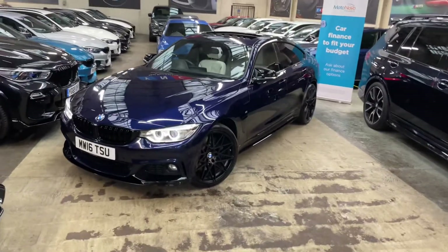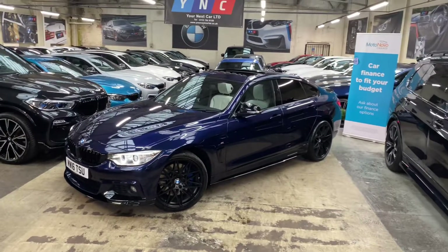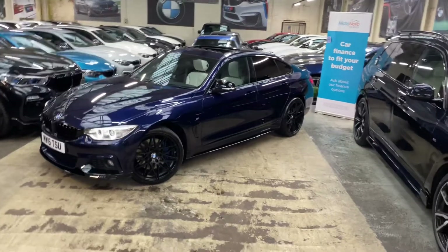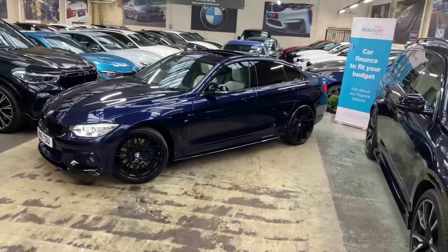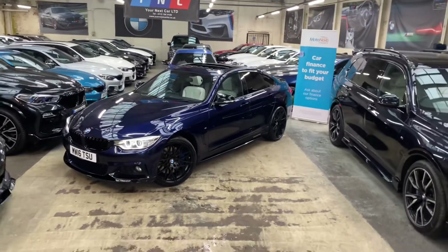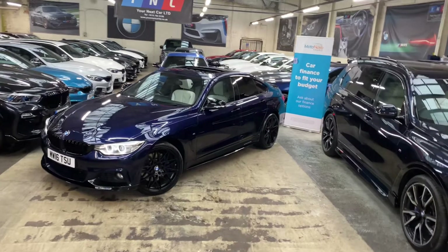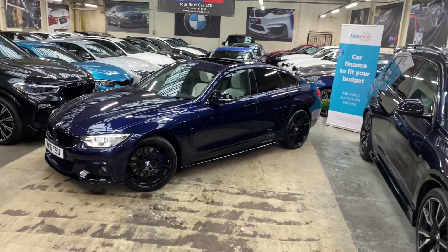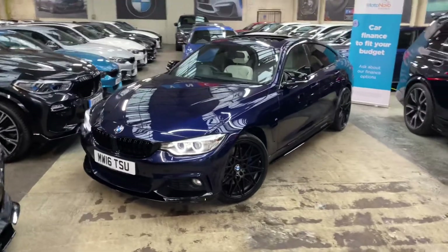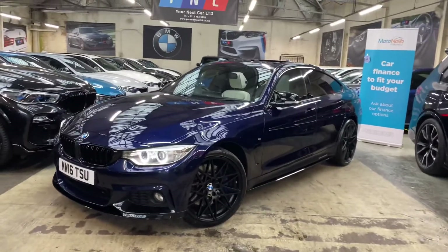Hello and welcome everyone to the walk-around video here at Your Next Car. The 2016 435d M Sport Grand Coupe is presented in Tanzanite Blue and features not only the full YNC body enhancement kit, but also some fantastic options including BMW Individual leather, which we're going to show you around in close detail, as well as this wonderful exterior in Tanzanite Blue.